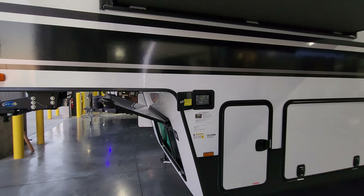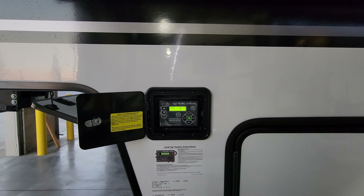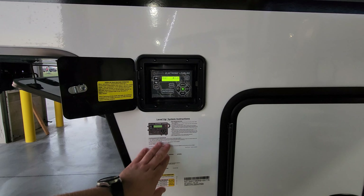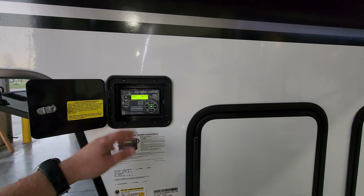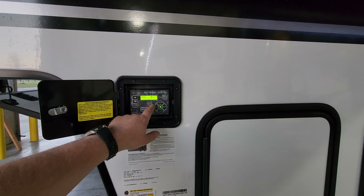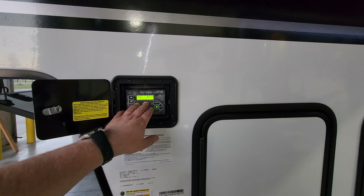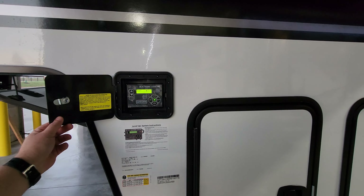Right here are the jack controls for the auto-leveling system — very simple to use. There are instructions to tell you how it works. You hit the auto-level button to auto-level, or use the retract button or front/rear/left/right controls to do it manually. A pretty nice little system.